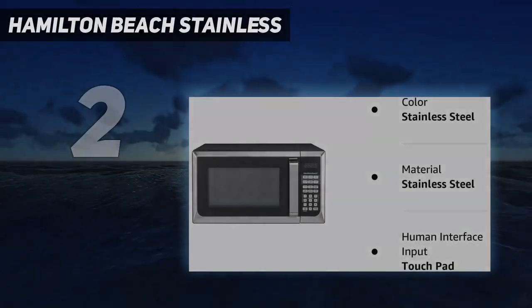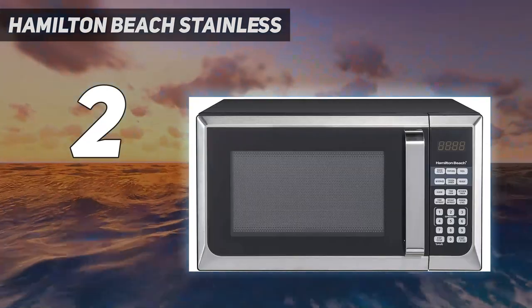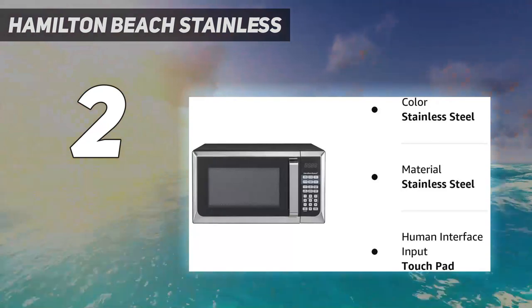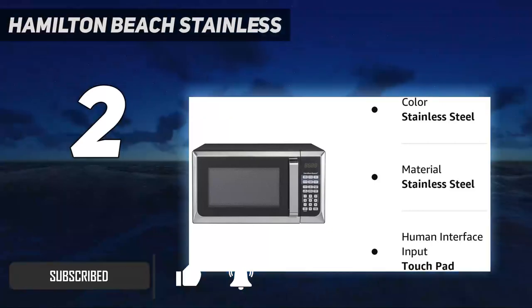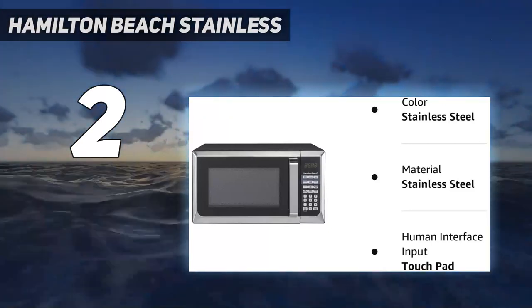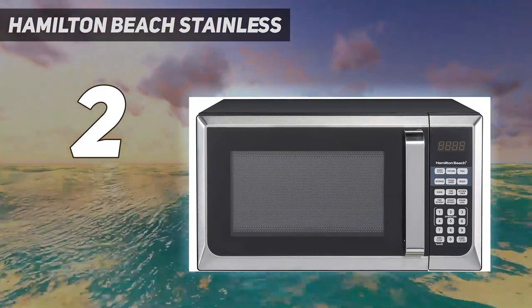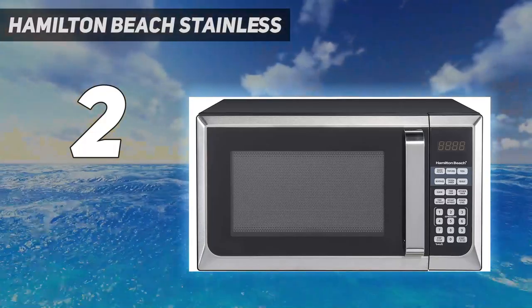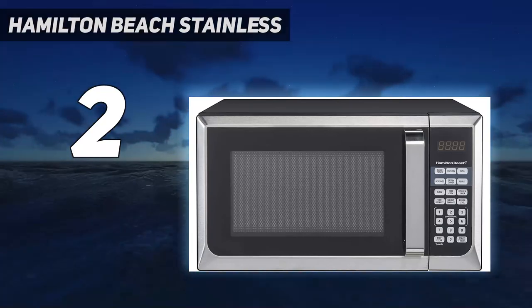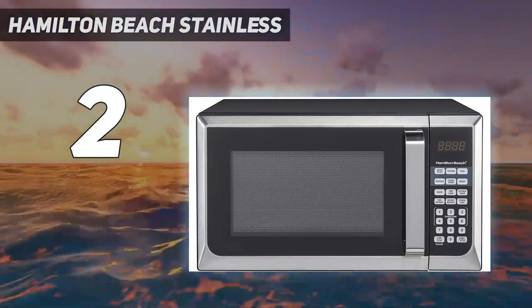Number 2 on my list: the Hamilton Beach Stainless. If you're in the market for a microwave to do the most basic job of reheating leftovers, this Hamilton Beach is a solid bet. It has a slightly smaller capacity and lower wattage than the Panasonic, but two Strategist staffers — associate editor Jenna Miliner-Waddell and writer Ariel Avila — bought ones for their New York rental apartments. "I got it because it was one of the cheapest ones I could find, but it still looked nice, and I haven't had any issues so far," Avila says.